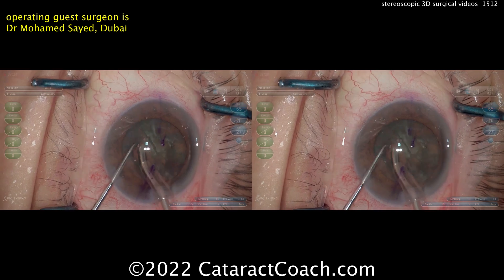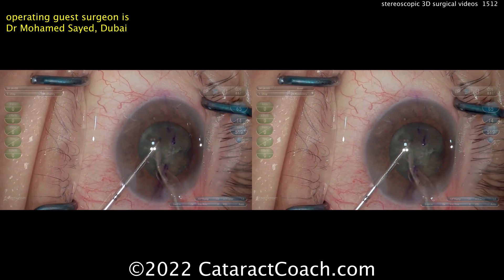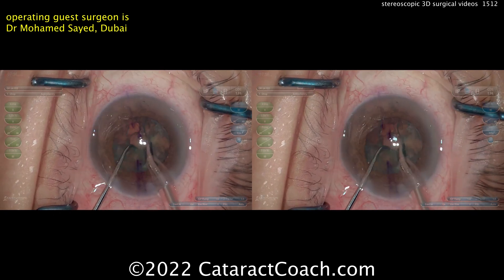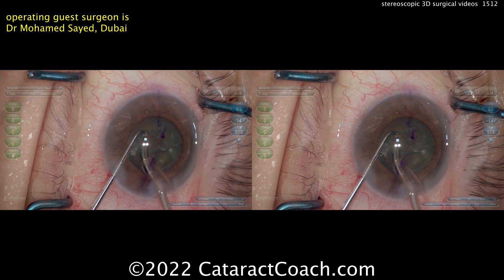If you are wearing 3D headsets watching this video, you can obviously see the full three-dimensionality of it — you can see the nucleus is still in the bag, you can see the AC depth, there's probably about three millimeters or so. The technique here is great; Dr. Sayed is a fantastic surgeon.